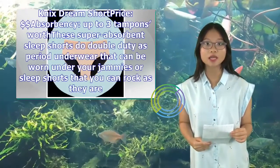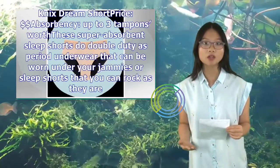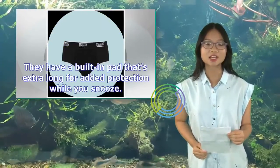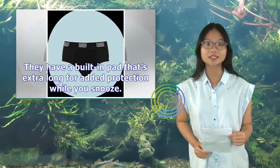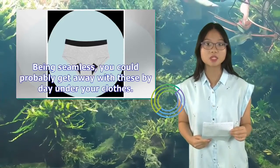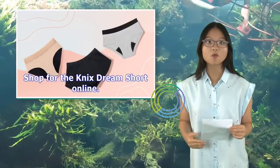Nick's Dream Short — price: $, absorbency up to three tampons worth. These super-absorbent sleep shorts do double-duty as period underwear that can be worn under your jammies or as sleep shorts on their own. They have a built-in pad that's extra long for added protection while you snooze. Being seamless, you could probably get away with these by day under your clothes. Shop for the Nick's Dream Short online.